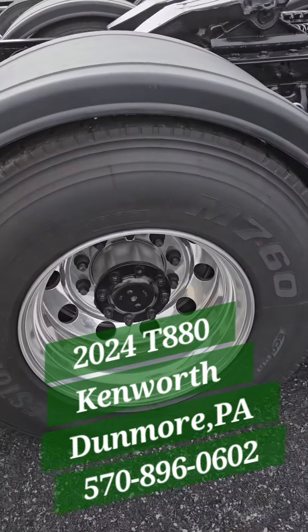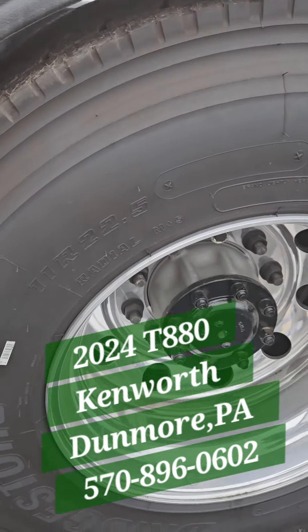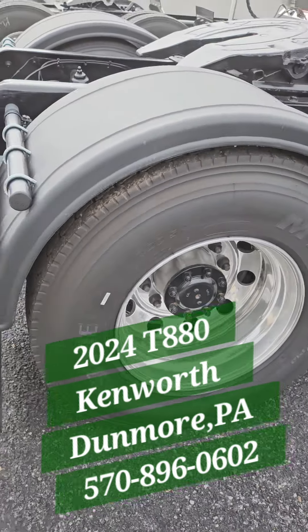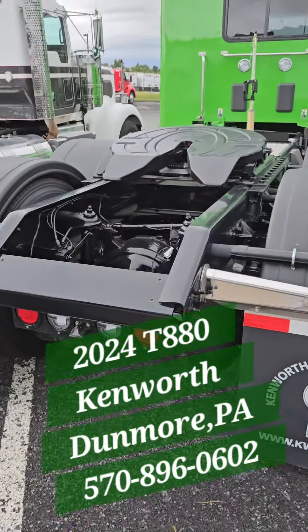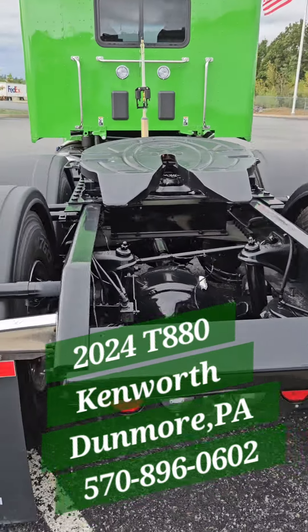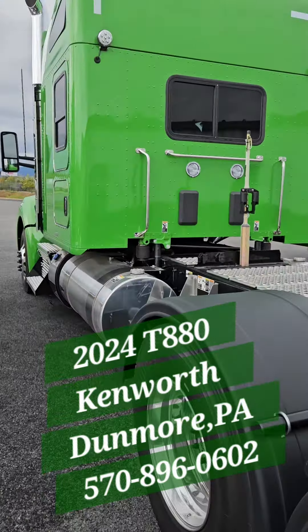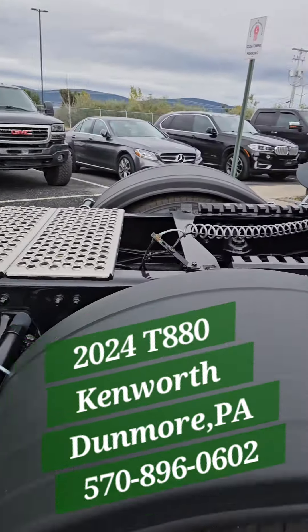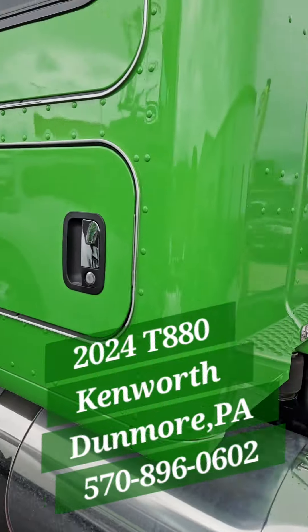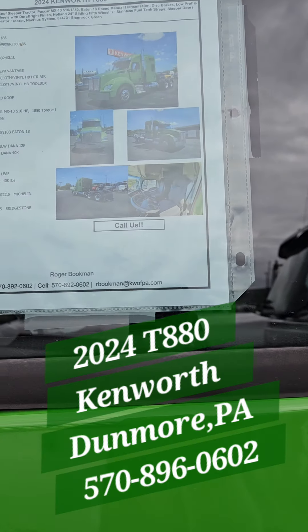All right, nice tires — what we got over here? 11R 22.5. This might be new. Yeah, I think this is new here. I don't think this one is used, but we gonna see. We look at the tag on the window — this is beautiful. All right, no airline, so it's got to be new.